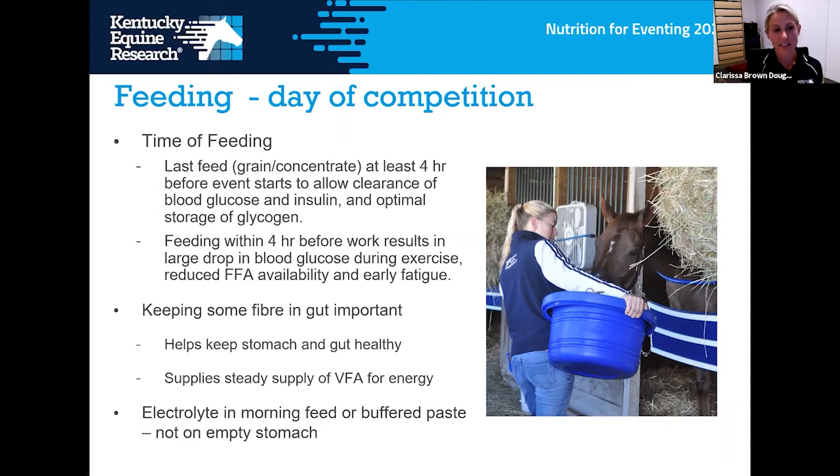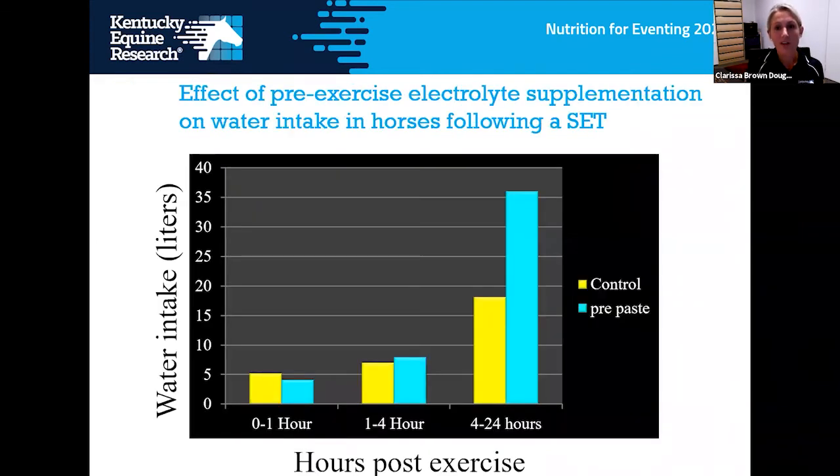On the morning of an event, include electrolytes in the feed given four hours before, or provide a buffered electrolyte paste — never feed electrolytes on an empty stomach. Research at KER showed that horses given an electrolyte paste before competition doubled their water intake in the 24 hours after competition, which is very important for recovery, especially after the cross-country phase when you need them recovered overnight for the show jumping phase.